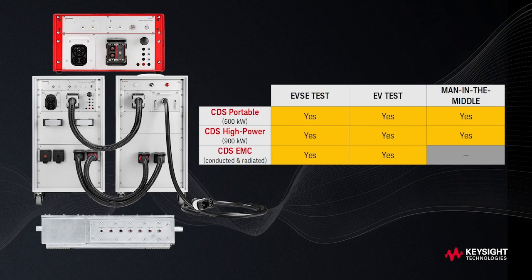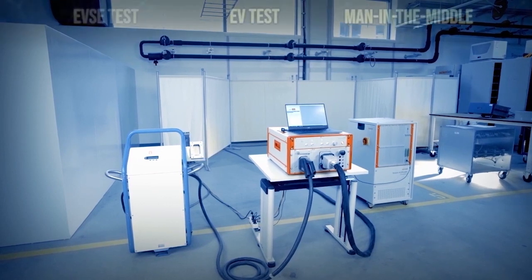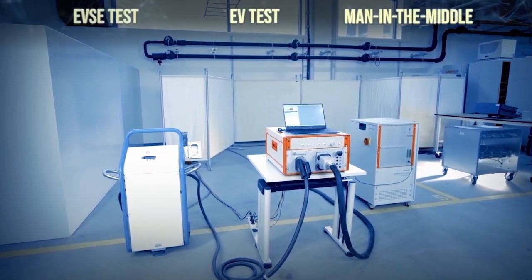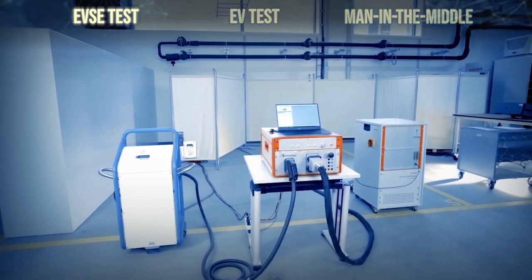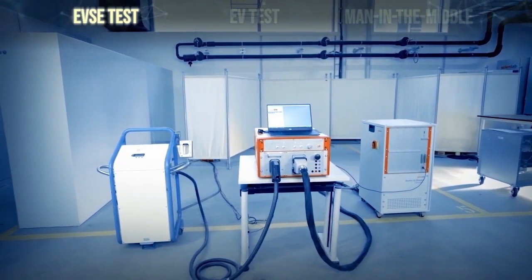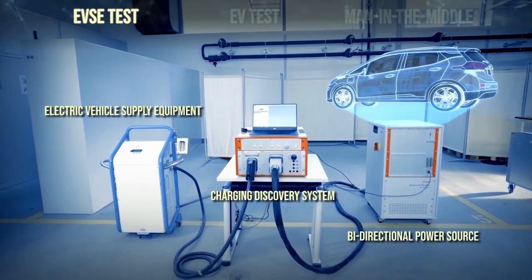The Charging Discovery System can be used in three ways: EVSE test, EV test, and man-in-the-middle testing. EVSE test uses the CDS in combination with a bi-directional power source to emulate any type of EV and battery.